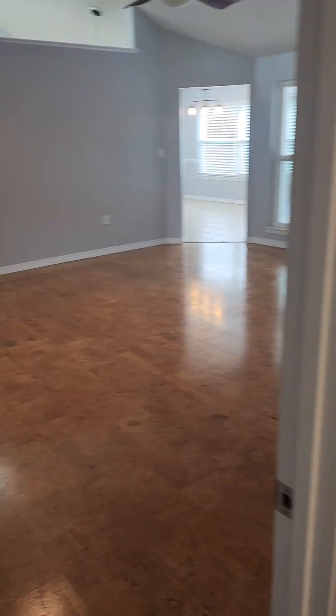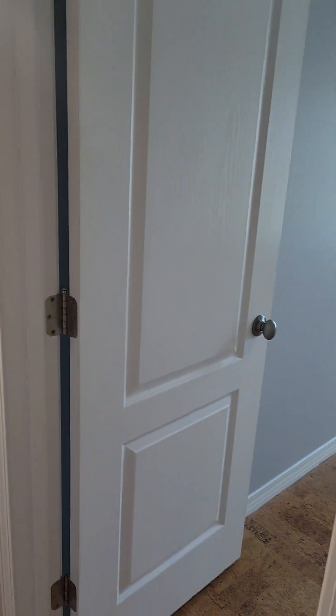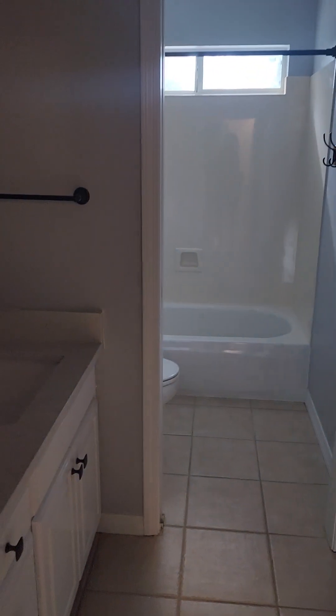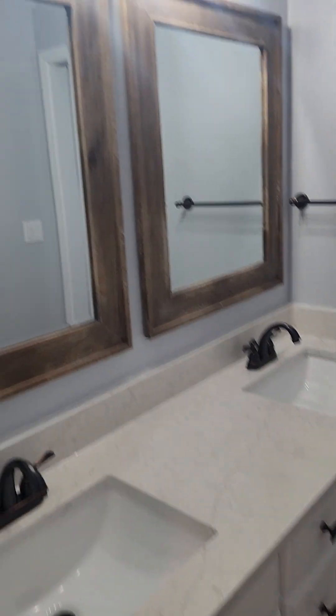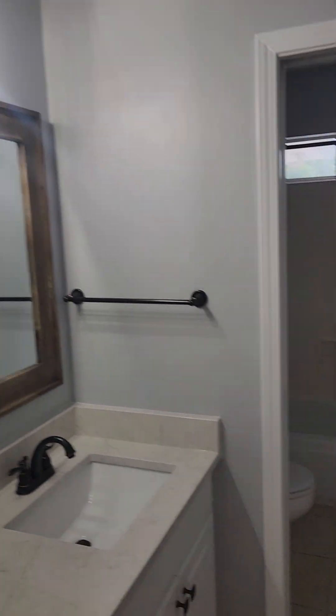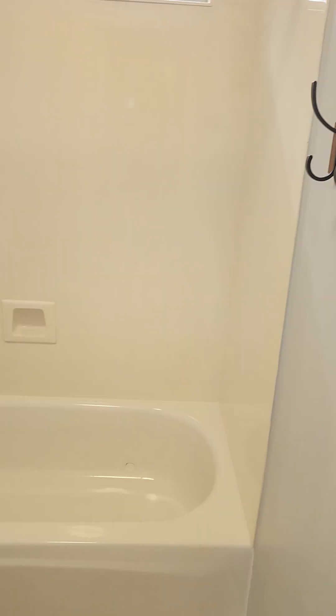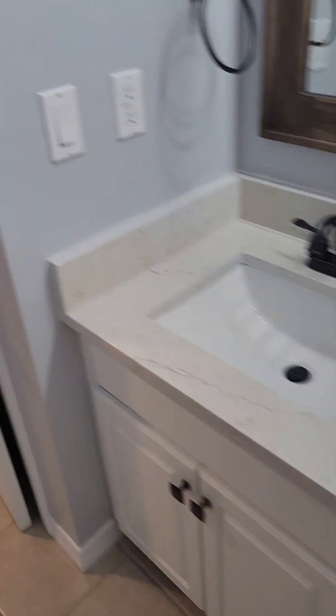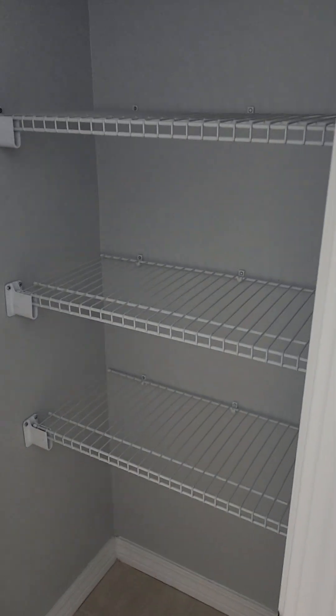Here is that hallway that comes off the living room — you've got the room we were just in, a front guest bedroom, back guest bedroom, and then your guest bathroom. In the guest bathroom you've got double sinks, a little pocket door leading into your toilet and shower, and then a little linen closet.